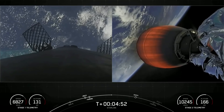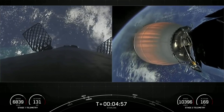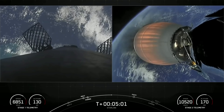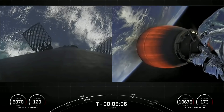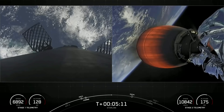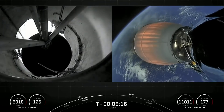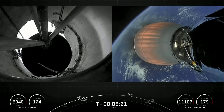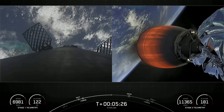The Starlink satellites we're delivering today will be going to low Earth orbit, operating at about 550 kilometers. Most satellites are at 36,000 kilometers in altitude in geostationary orbit. When satellites are farther from Earth, the round-trip data time between the user and satellite — known as latency — is much higher, resulting in poor performance for activities such as video calls and online gaming. Starlink satellites operate over 60 times closer to the Earth than traditional satellites, resulting in much lower latency.